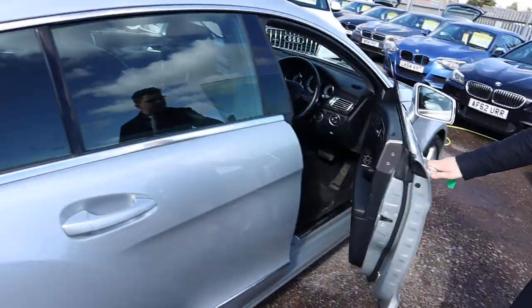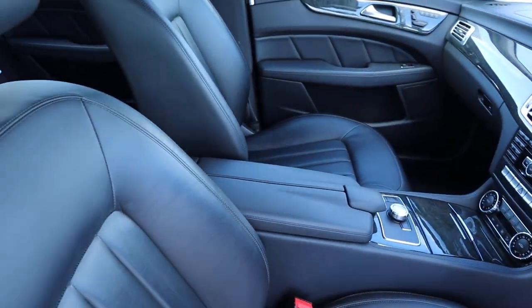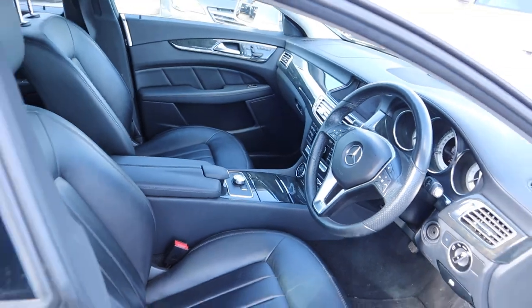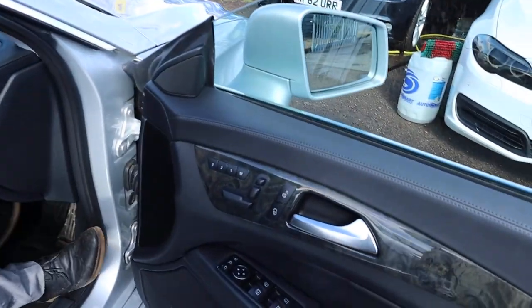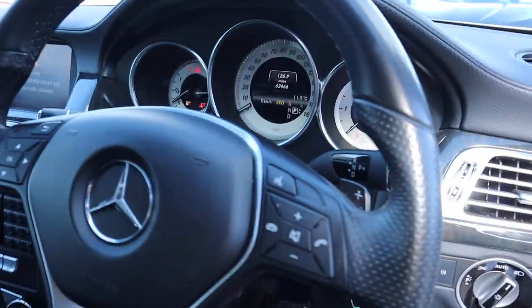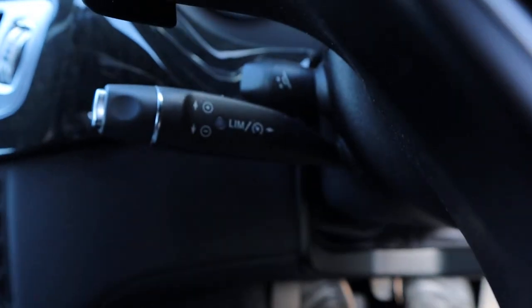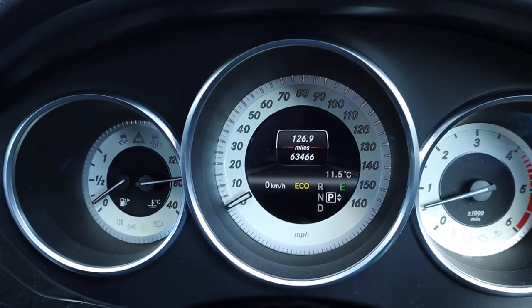Front of the car, same story. I'll try and go through everything that I can here but there is plenty of spec on it. Got your memory seats, electric folding door mirrors, cruise control, paddle shift gears. Let's get the car started — see the mileage there.